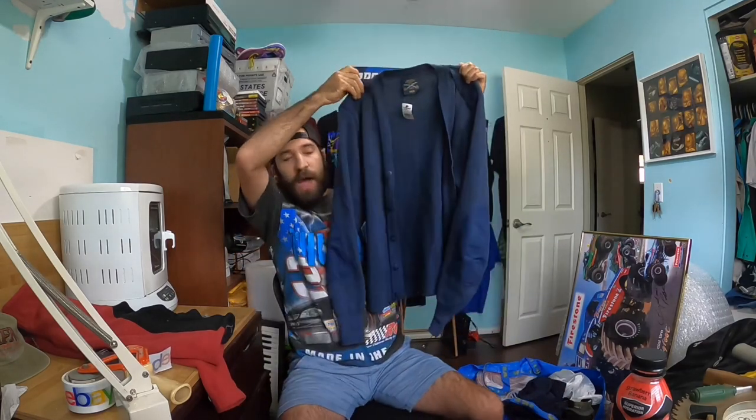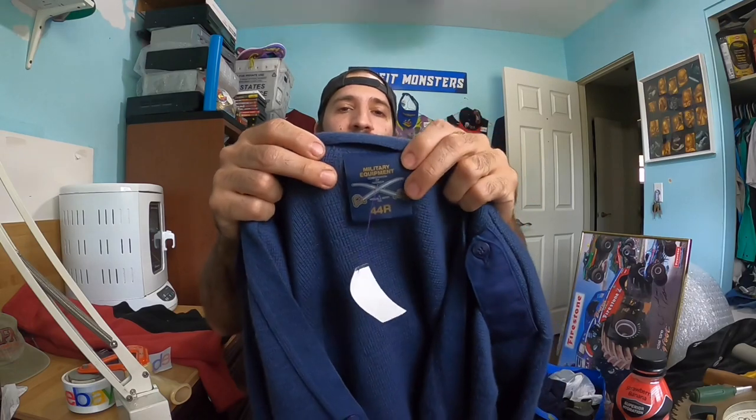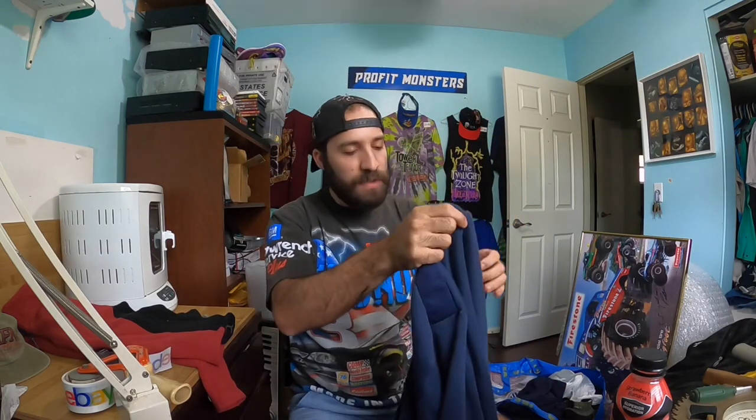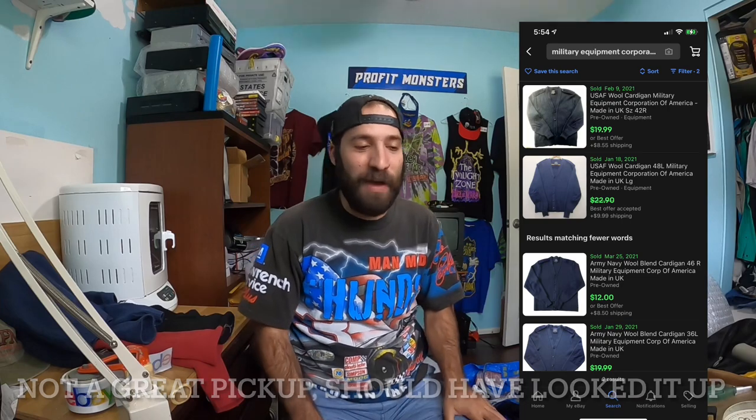Next up is a vintage cardigan. I've been having really good luck selling pocket cardigans and grandpa-style cardigans. This tag says Military Equipment Corporation of America, which is really cool. I didn't even look it up because I got a good price — five dollars — and I recently sold a vintage blank cardigan for fifty dollars on eBay, so it was worth the risk.